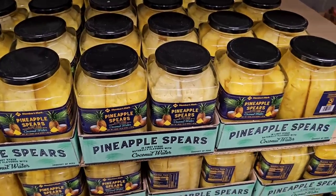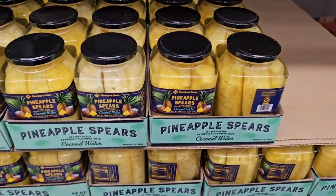We get a lot of comments on these pineapple spears — 42 ounces for $7.48.